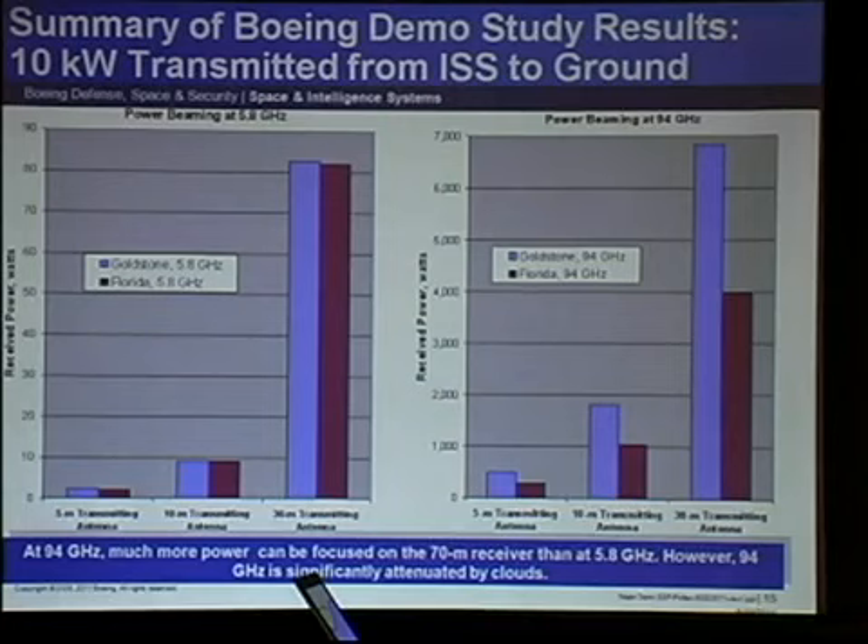Regarding the mass of the transmitter for 10 kilowatts comparing 5.8 gigahertz and 94 gigahertz: the 94 gigahertz conversion is less efficient. We made the naive assumption that you were putting that much power directly into the antenna. For 5.8 GHz you can use something like a klystron and be very efficient; for 94 GHz, solid-state devices are available but not as efficient. Given the fixed power budget at ISS, this is an apples-to-peaches comparison — still fair. I would draw from this that 94 gigahertz is fine for demos and may even work for commercial power beaming in certain locations.